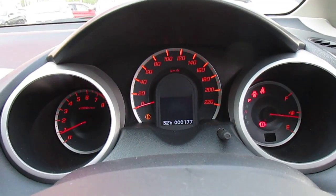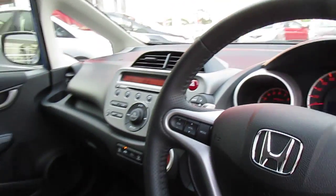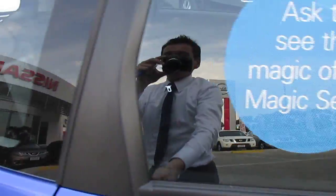This is a demonstrator vehicle that has done very low kilometres — probably less than a thousand kilometres by the time we get this on the internet.